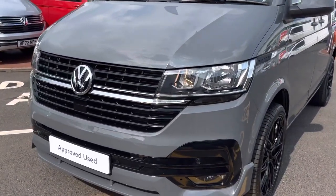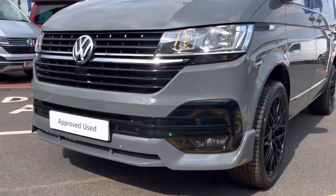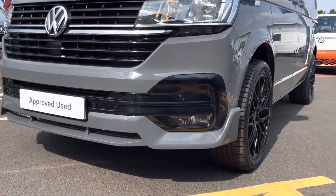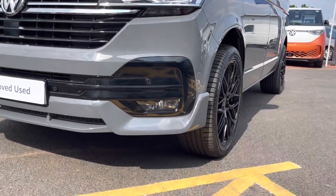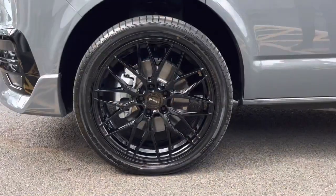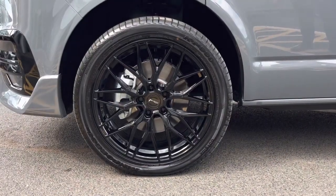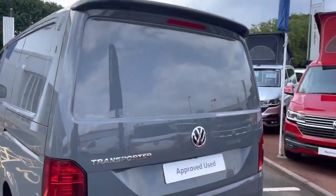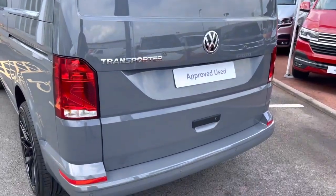This example is finished in the solid paint colour pure grey and across the front of the vehicle it features a stylish front bumper complete with front parking sensors as well as front fog lamps with a cornering function. The vehicle sits on the 20-inch Velair alloy wheels finished in a high gloss black colour and to the rear of the vehicle there is a rear roof spoiler in the body colour.